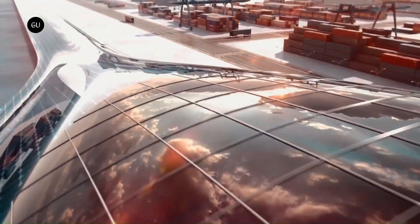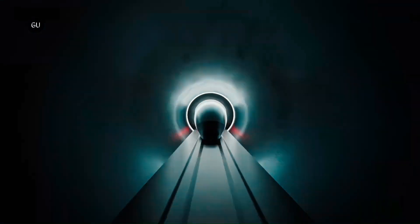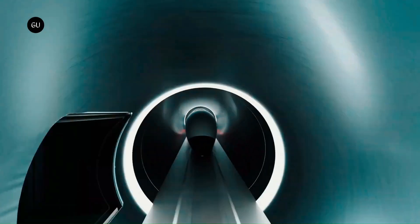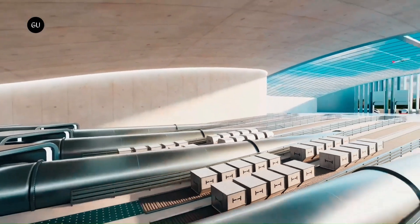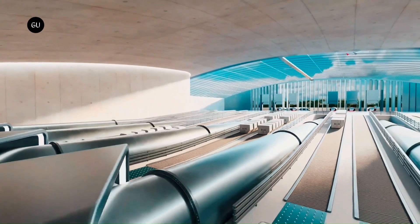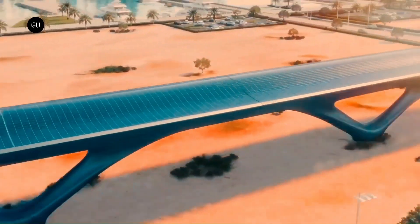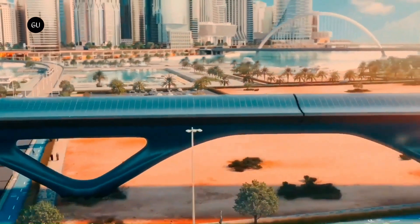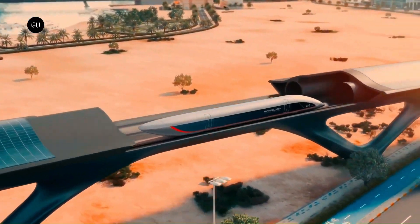Their vision is to create a frictionless world by eliminating barriers to progress in transportation. They are currently developing passenger and freight hyperloop systems in various regions including Europe, the United States, India, China, and Abu Dhabi.